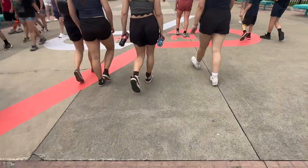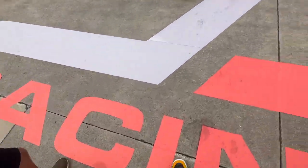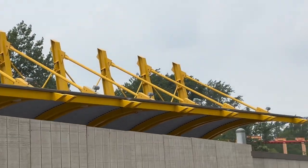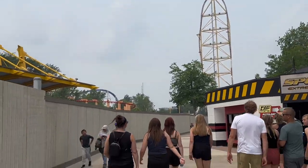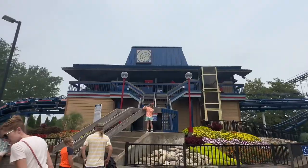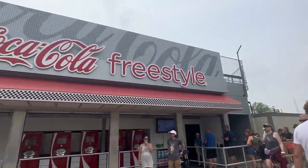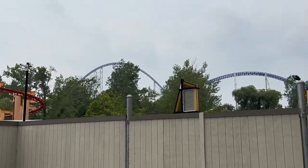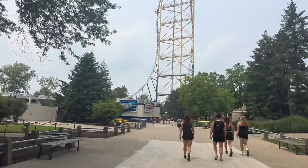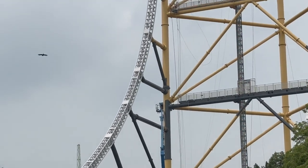Coming up on the new dragster teaser area. There's the old station area and the ride over there — we'll walk by it closer. That's the corkscrew station just bashing right now. There's the Zamperla track on dragster — the brake pins and everything. Here's Top Thrill with gray supports and white track being painted.